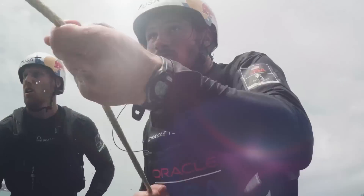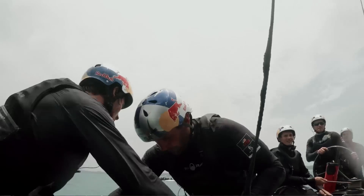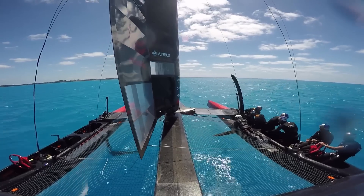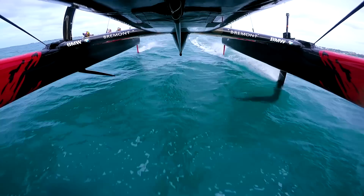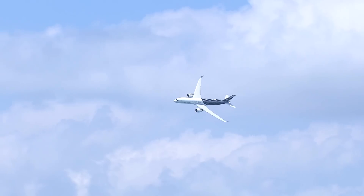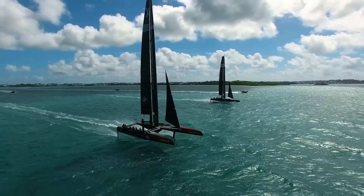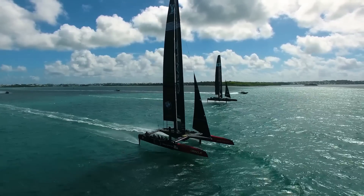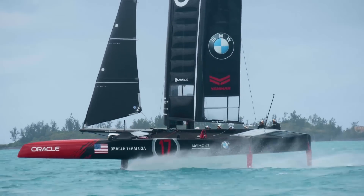On this boat we use hydraulics to control everything we move — to control the wing, to control the wing twist. Obviously we use hydraulics to control the foil and also the rudders. The way that we control the hydraulics is at a very different level now to what we had in the past. Airbus in aviation is used to that entire control system, and so we've adopted a lot of those lessons, a lot of that technology, philosophy and mindset into the systems we're now incorporating into the AC50.